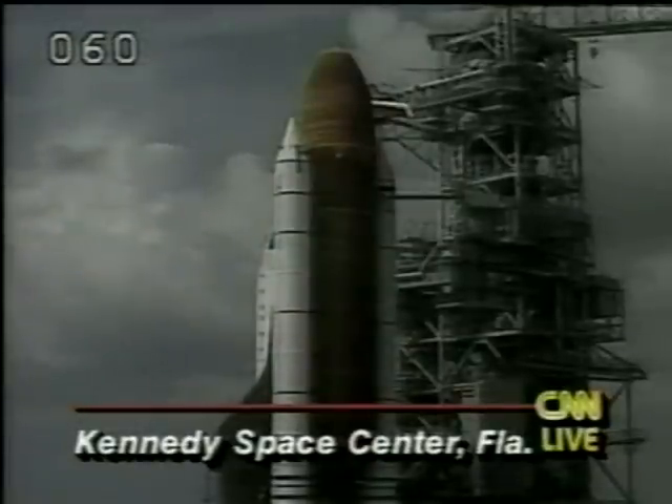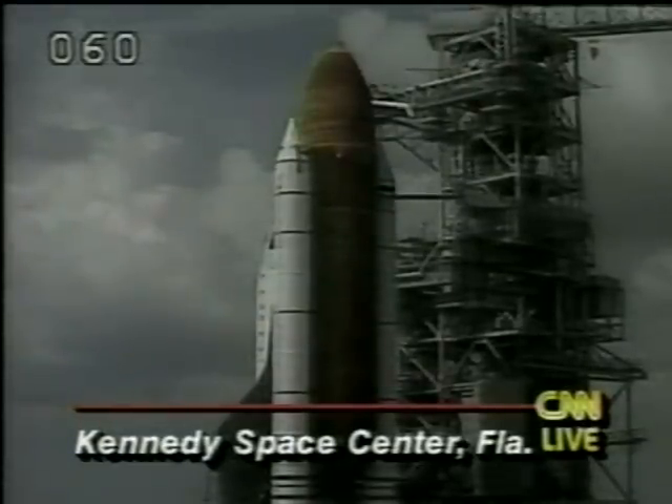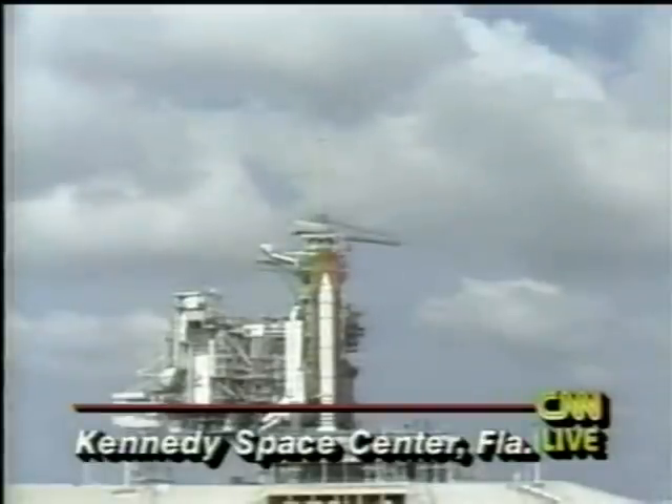But now everything is going smoothly. There was some concern earlier today about clouds in the area — you can see the clouds there — but those are not considered to be a problem. They're down to just a little bit over one minute before launch. This is planned as a nine, perhaps ten-day mission. It is sponsored by the German government. Germany is paying $560 million for this space lab flight, and the delays cost an additional $10 million.